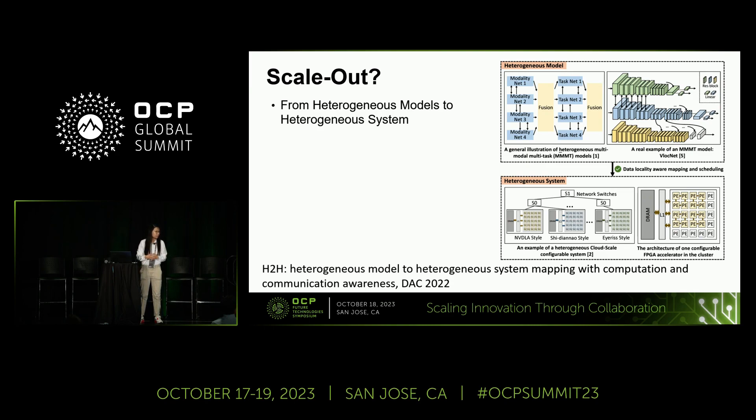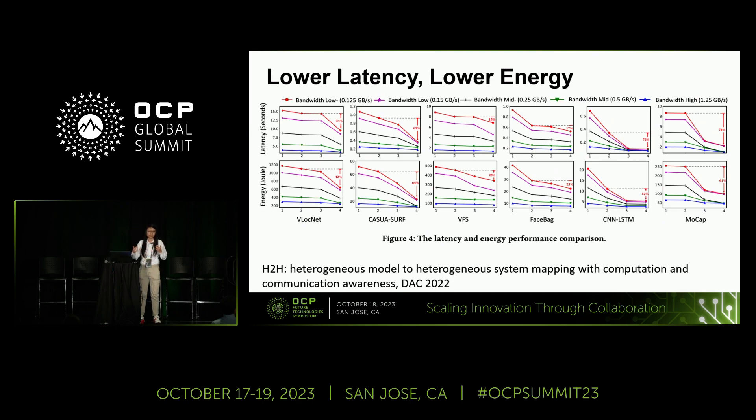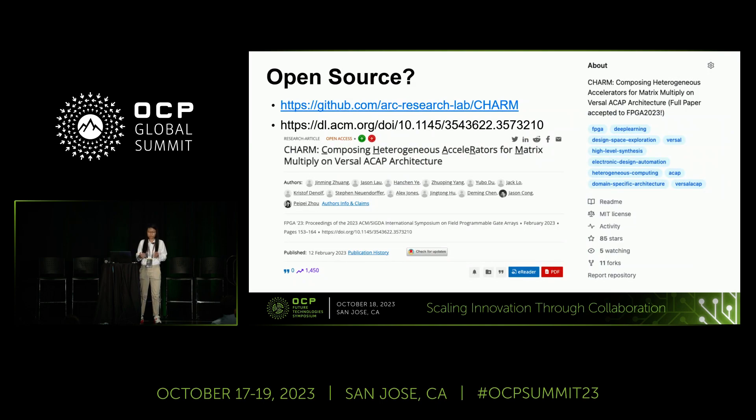The key idea is how to map heterogeneous models onto heterogeneous accelerators, considering both computation and communication — since different data centers support different interconnect bandwidths, from 10 gigabit up to 1.2 terabit. This communication-aware scheduling and mapping strategy was published at the Design Automation Conference last year. We open-sourced our tools, and also published a paper at FPGA 2023 — the number one downloaded paper in the FPGA23 proceedings. Our open-source tool has attracted over 85 stars, which is significant interest for a hardware mapping solution.